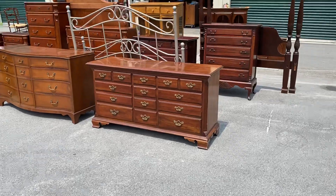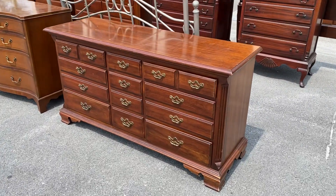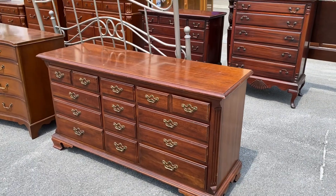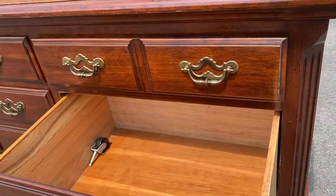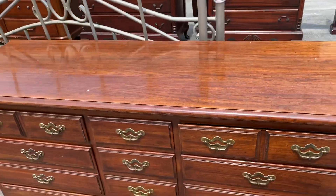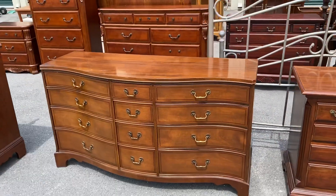Just wanted to give you a preview of what we do have. This is a Thomasville dresser - this one is cherry. The center rows of drawers are doubles and they have a little divider in them. It's in really good shape - Thomasville, good name.